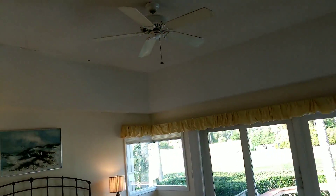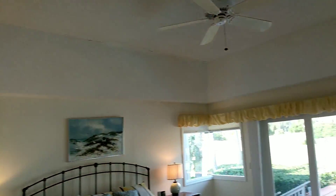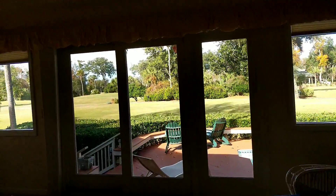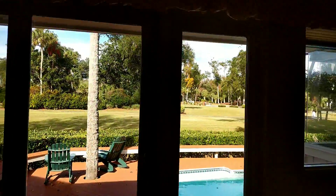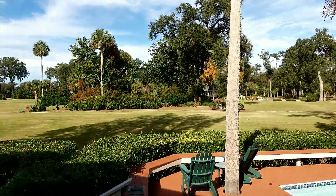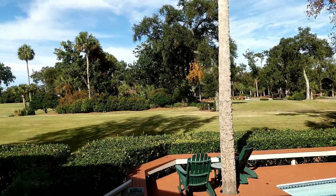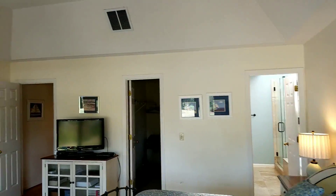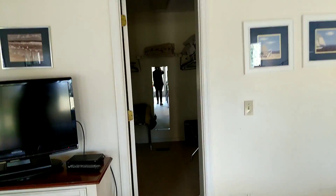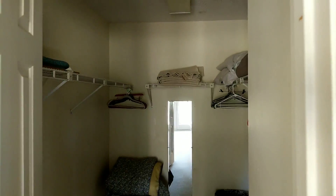Master bedroom — again, the popcorn ceiling needs to come down, but it's certainly a nice sized bedroom with a nice view. You will see people teeing off. You're right at the whites and blues here. There's a walk-in closet here for the master bedroom.